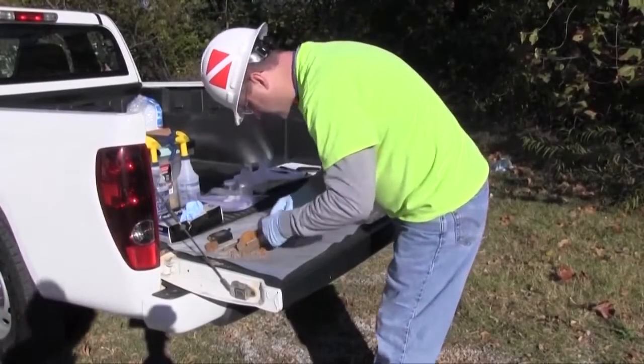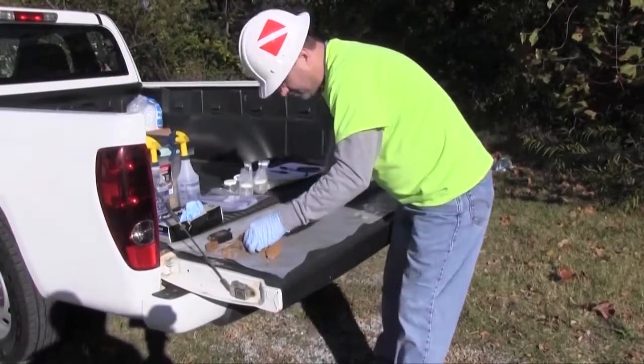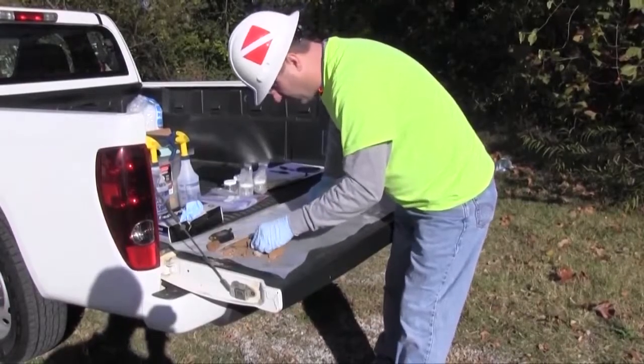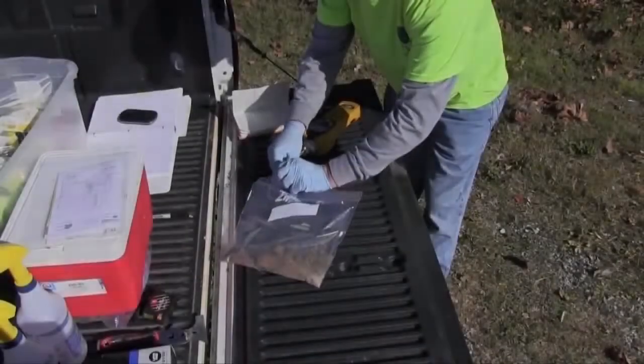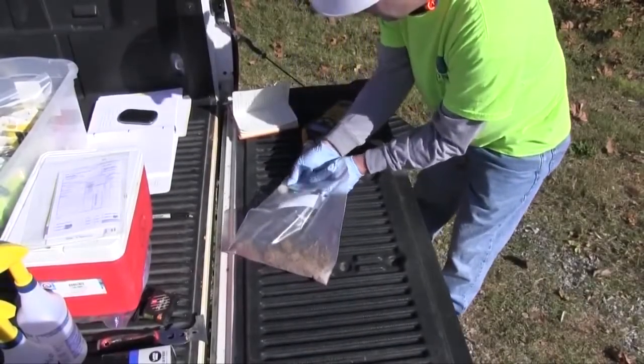After the soil samples have been placed into the laboratory prepared jars and the other half of the sample in the Ziploc bags for later OVD screening, the geologists shall continue to log the boring using visual and olfactory methods. Once the soil samples have been allowed to volatilize, the head space shall be screened with an organic vapor detector.